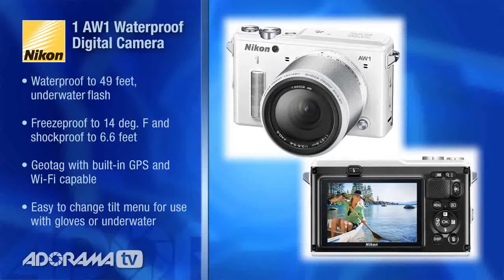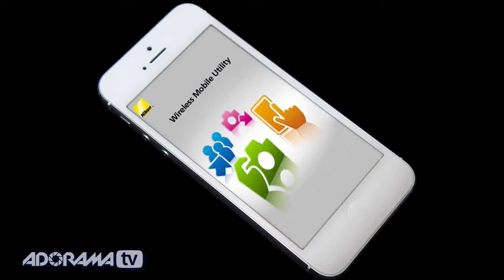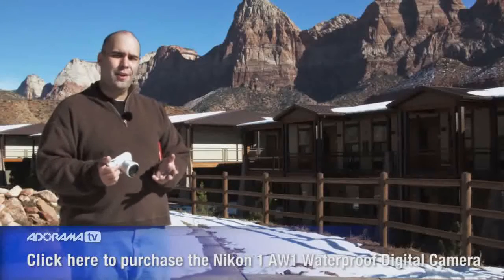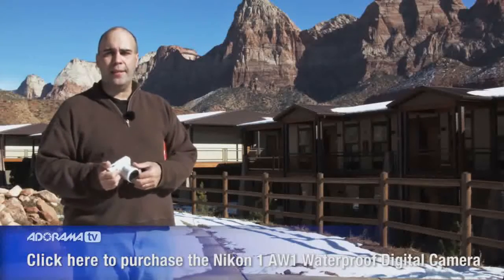This camera has some really cool built-in features that make it easily accessible. It has WiFi, so you can transfer images off it very quickly using the Nikon app. This makes it simple to get images up to social networks or share them without having to wait until you get back to the computer.